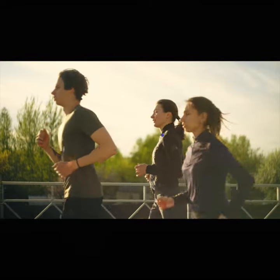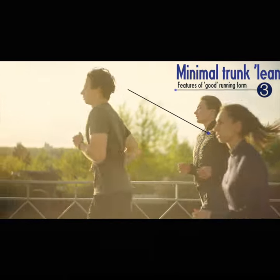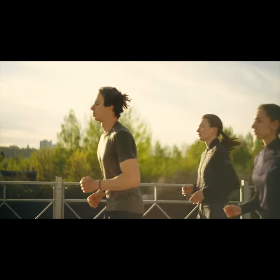The third is not leaning too much, especially at the waist. The idea here is that too much upper body lean encourages overstriding and requires you to spend more energy preventing your torso from toppling forward.